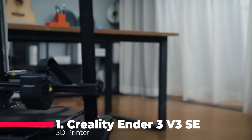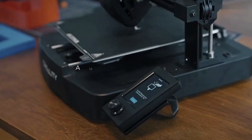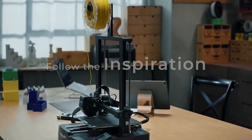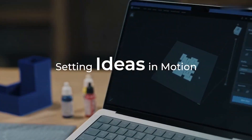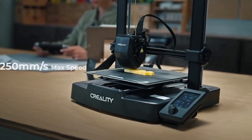Drumroll, please. Taking the crown as our number one pick is the Creality Ender 3 V3 SE 3D Printer. This printer combines the best of automation and reliability, featuring CR-Touch auto-leveling and a strain sensor for a seamless printing experience. With a lightning-fast printing speed of 250 millimeters per second, dual Z-axis for stability, and auto-filament loading...